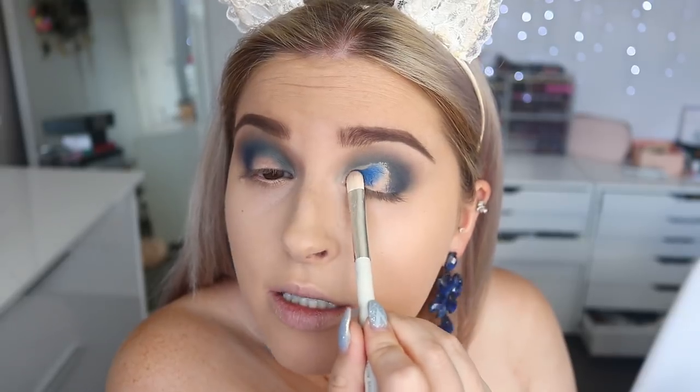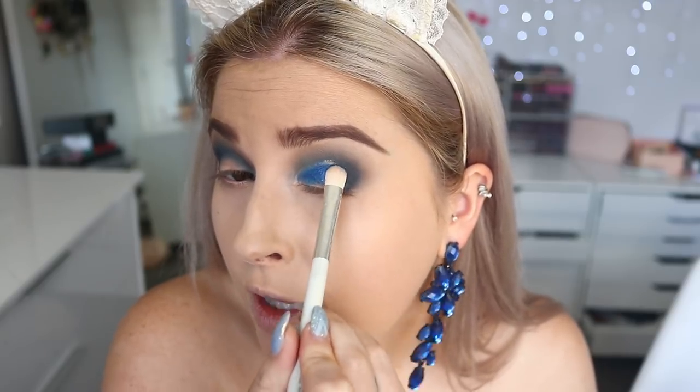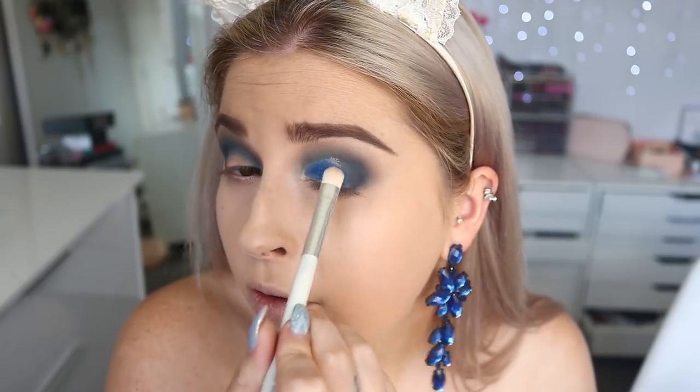Now I'm going to use the eyeshadow brush from the marble collection and the KKW blue color — I'm excited for this. Let's see how the shimmer performs. There's a little bit of powderiness in the pan so hopefully no fallout. Oh my god, that color is so stunning — it matches my earrings, so perfect! I'm putting it all the way into the inner corner, just padding it over the line so it blends with the outer corner color. That shimmer is so beautiful.